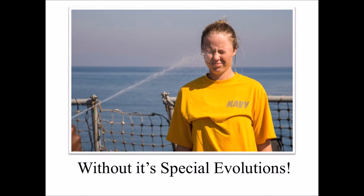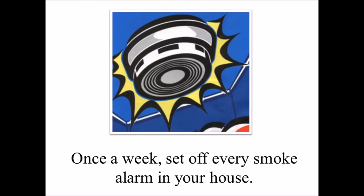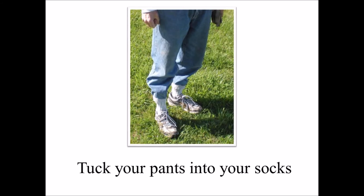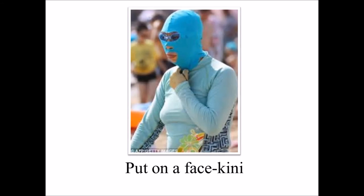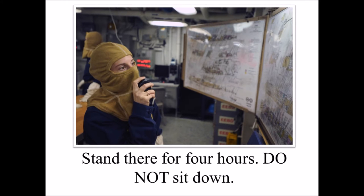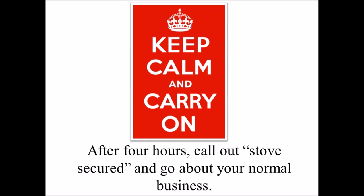The Navy is nothing without its special evolutions. Step 1: Once a week, set off every smoke alarm in your house. Then button your shirt up to your neck, tuck your pants into your socks, put on a facekini, and run to the stove. Call out, 'Stove manned and ready.' Stand there for 4 hours. Do not sit down. After 4 hours, say 'Stove secured,' and go back about your normal business.